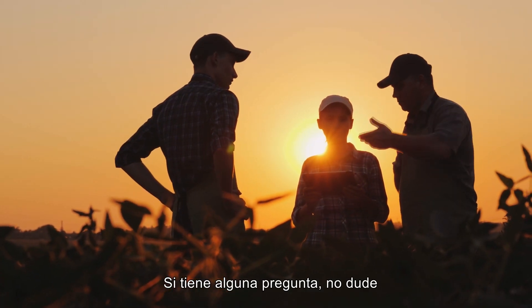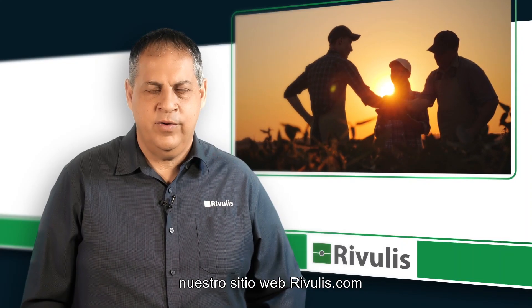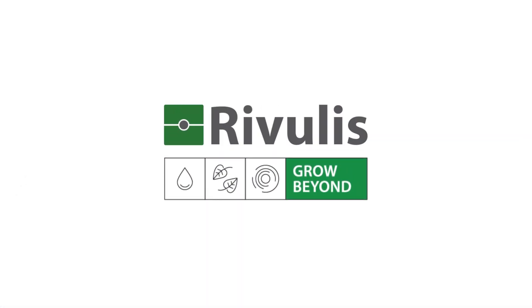If you have any questions, you are always welcome to contact our Rivulis irrigation experts via our website, rivulis.com, or via your local representative. Thank you!